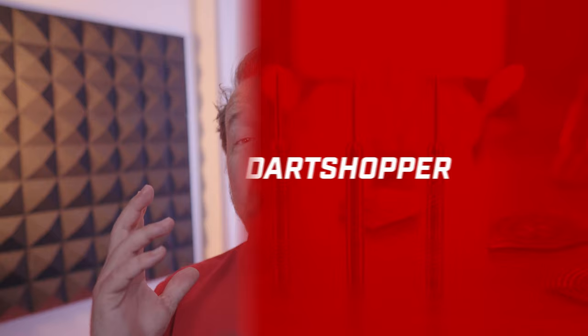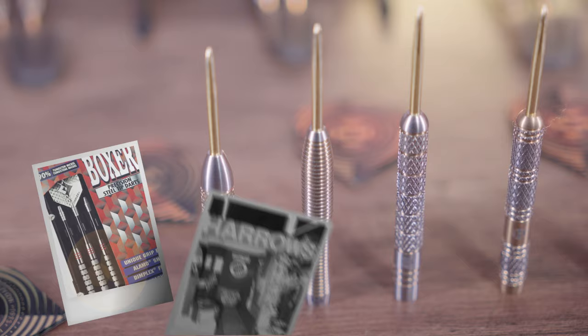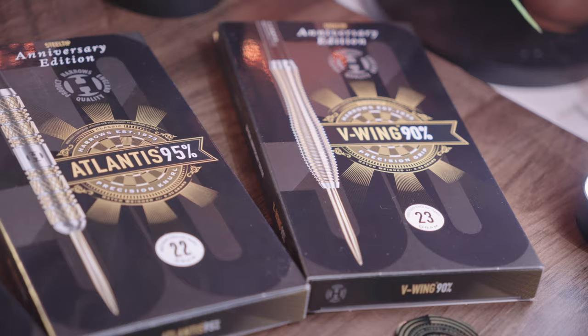This year marks the 50th anniversary of Harrow's Darts. Founded in 1973 in a small shop in Hertfordshire, Harrow's Darts has been at the forefront of the darts industry, establishing itself as one of the world's leading darts brands.